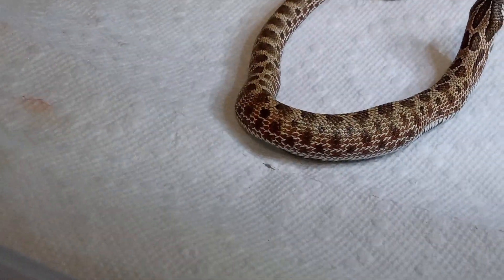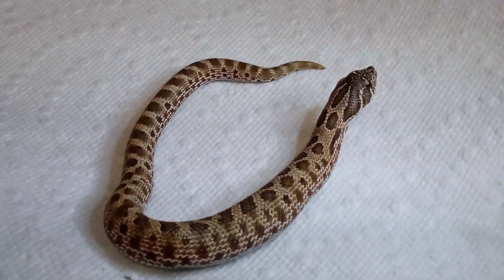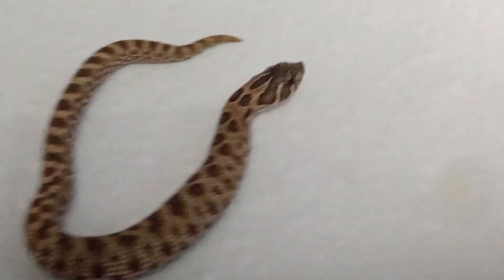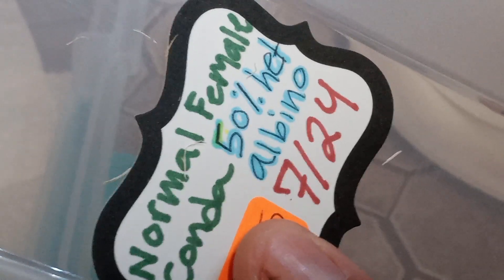Oh my gosh, she's already full. And it's a female — he got two females. Yeah, I bought two females and these are — what is it? Normal. They're normal. There you go. Normal female conda, 50% het albino.